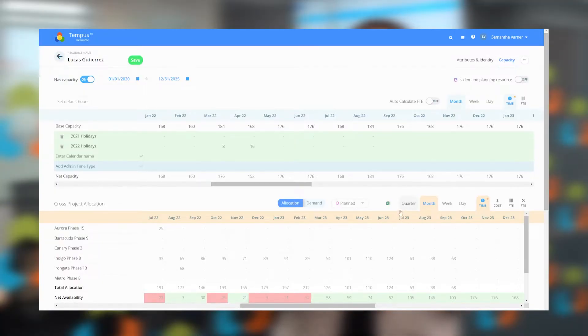So where does Tempest Resource excel? Tempest Resource puts your resource capacity and your project allocations in one database. It also allows for both hours and FTE planning, making the calculation between them both automatically.